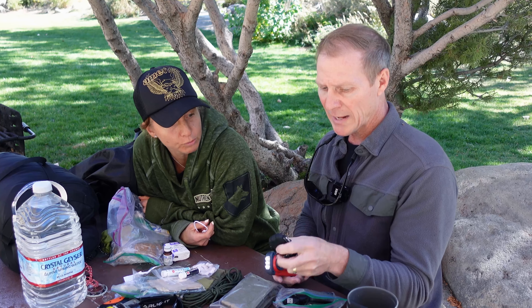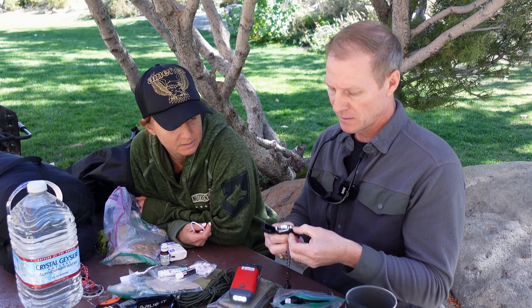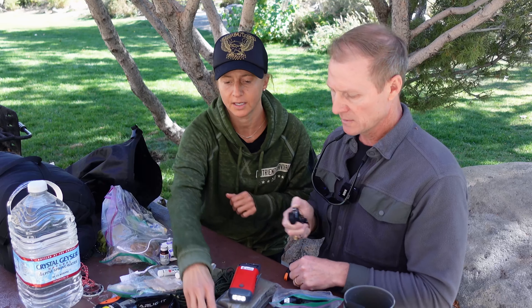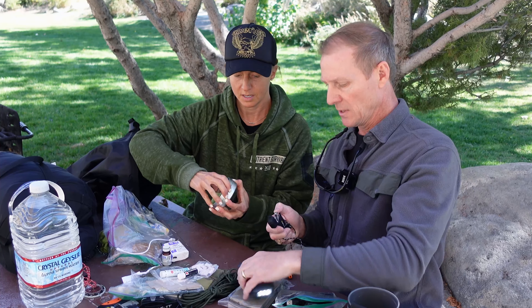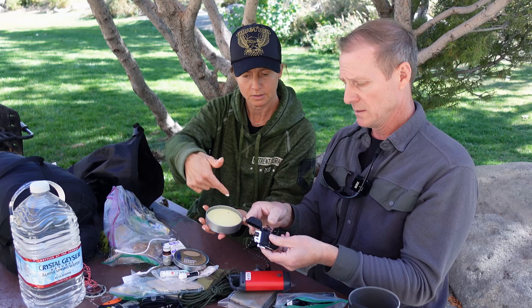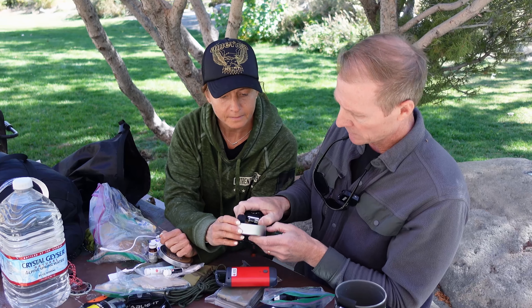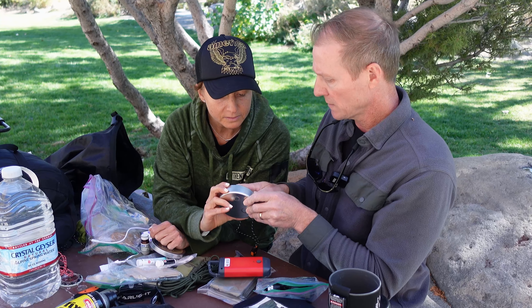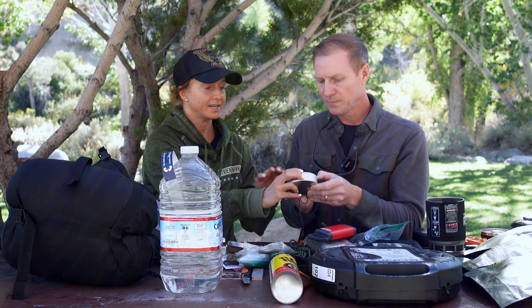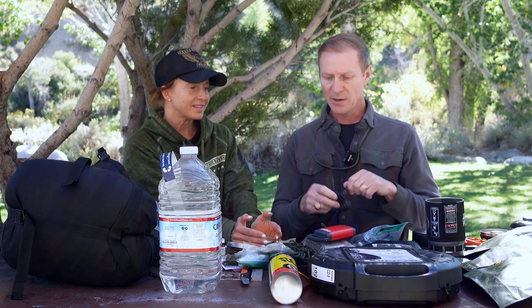I've also got a one-handed plasma lighter in here, which is awesome. It's USB chargeable — same as the hand-crank unit, so you charge it the same way. We got it lit using some tinder.